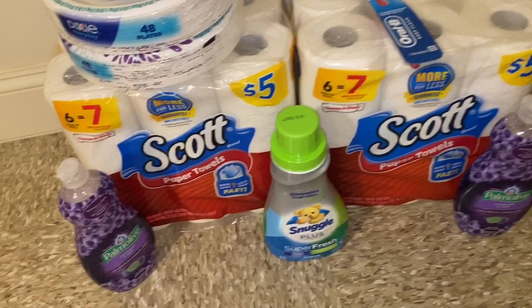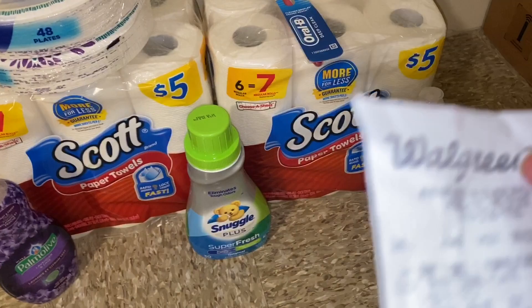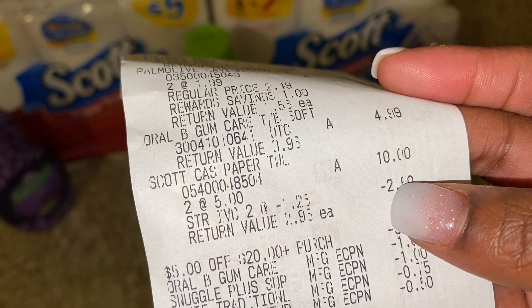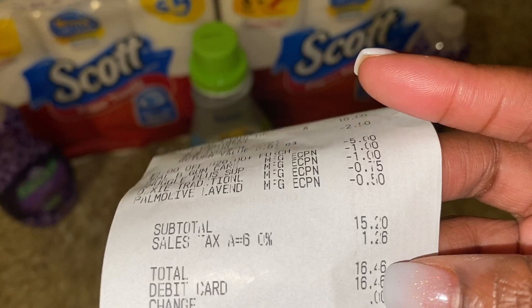On my first receipt you can see the Dixie plates ring up buy one get one free, Snuggle at $2.99, Palmolive at $3.98, and that Oral-B toothbrush incorrectly at $4.99. The toilet paper rang up at $10. I got $2.50 off for the IVC booklet coupons, the $5 off $20 threshold coupon, $1 off Oral-B, $1 off Snuggle, $0.75 off Dixie, and $0.50 off Palmolive. My subtotal was $15.20 instead of $13.20, so with tax I paid $16.46.